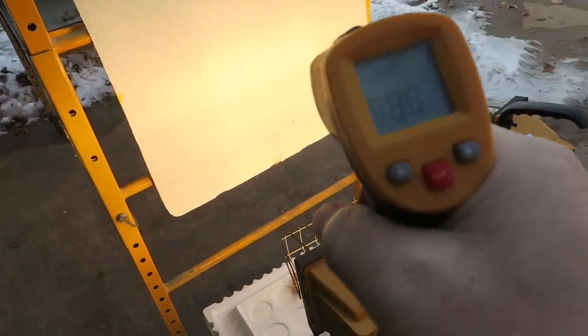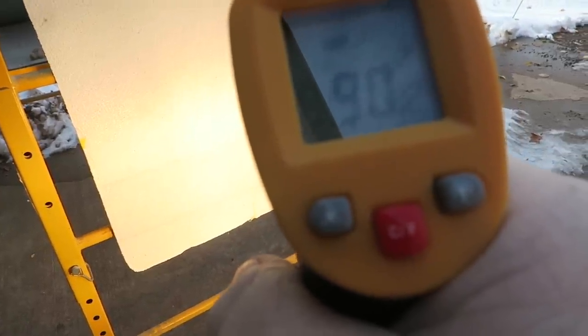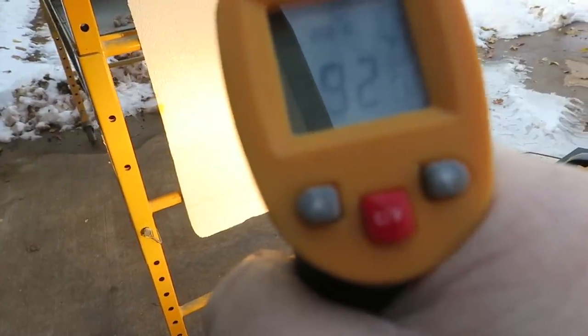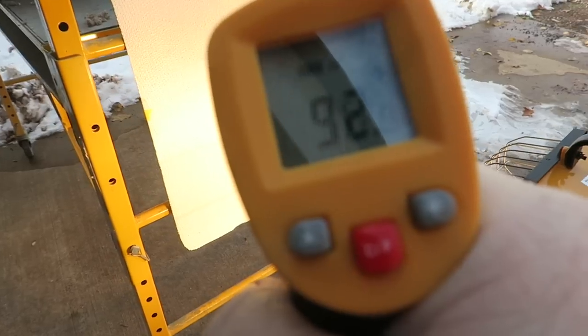Before I sign off, one last temperature check now that we're about 45 minutes to an hour in, and nothing has been moved. We're right at about 90 degrees in the dead center — 92, 94. In all honesty, that might be a little bit warm; I'd probably back the lights up about six inches. But overall, even though these are the baby halogen lights, they are still throwing off a considerable amount of heat. If I had to do a project like this even down to 25 or 30 degrees outside, this would certainly work.